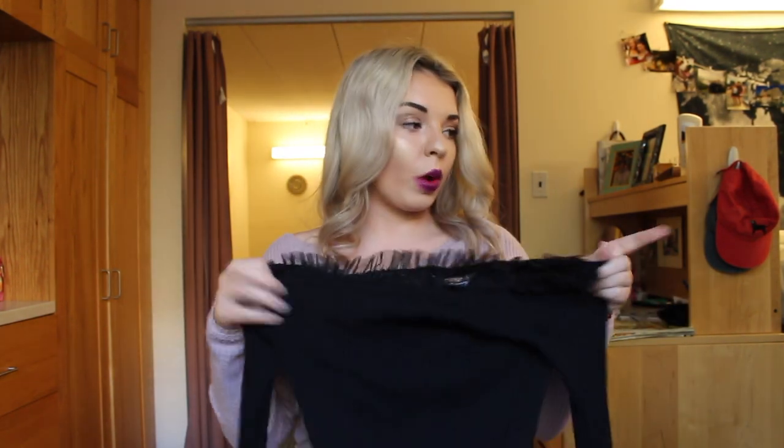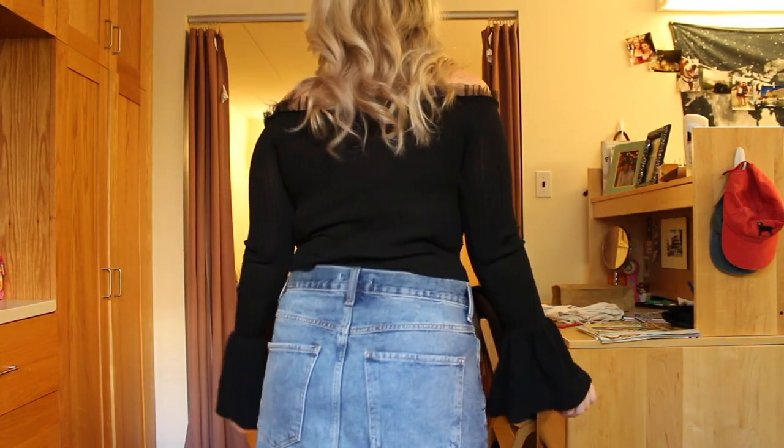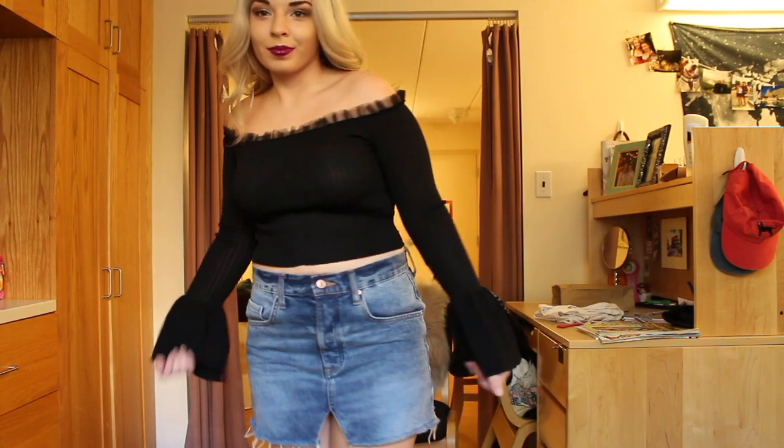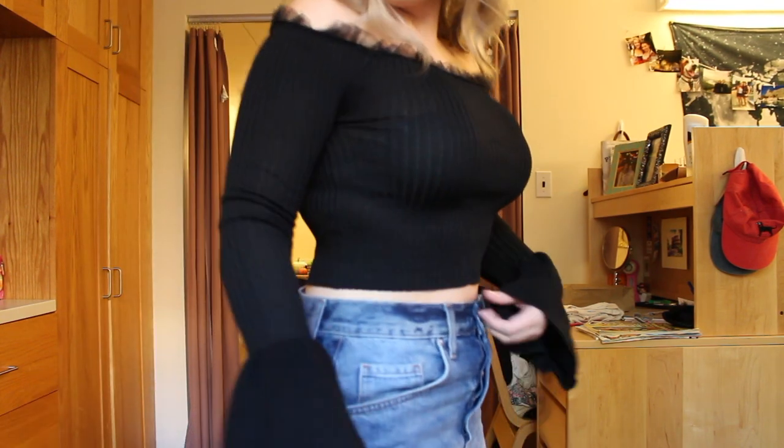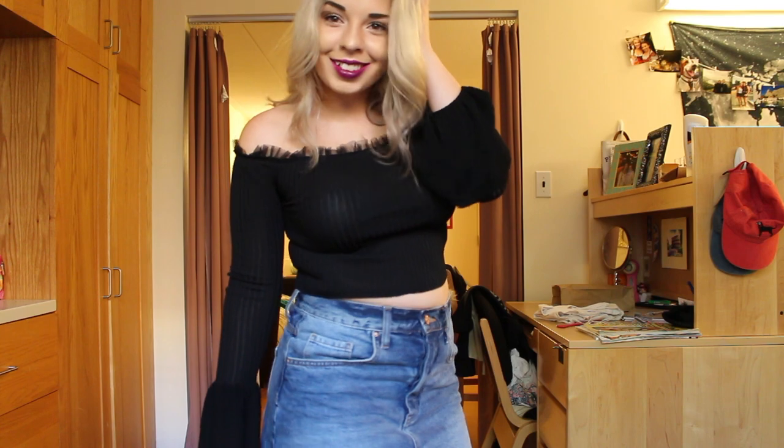It was so cute — I got so many compliments on it. And it's perfect for even going to class with some cute high-waisted jeans and some booties, or going out with a denim skirt. It's so versatile.